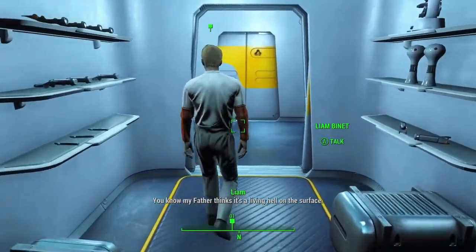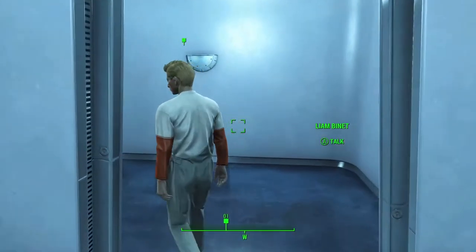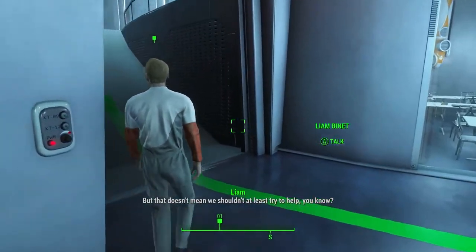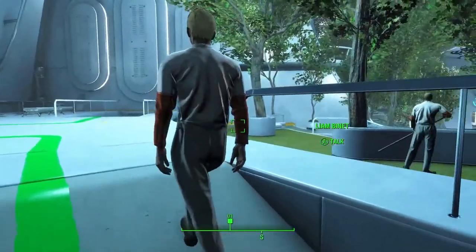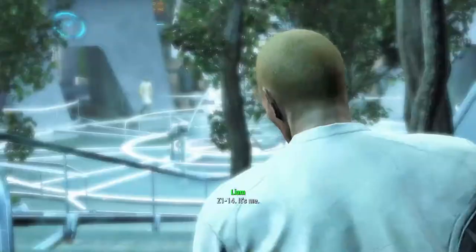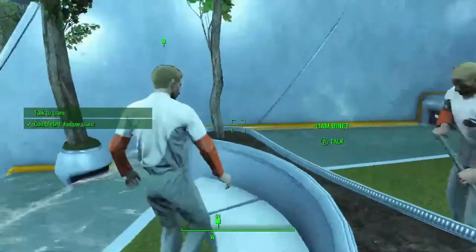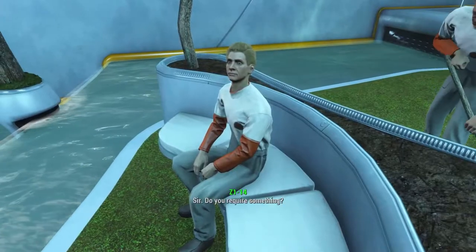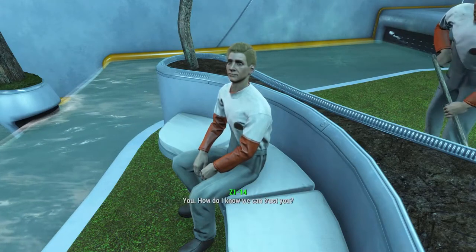He's doing small talk, trying to play the sneaky inconspicuous mode. His father thinks it's a living hell on the surface, but he acknowledges you look normal. Now heading to the west atrium. C114 — it's me, sir. Do you require something? It's okay, Z1, he's a friend. Meeting here is dangerous — how do I know we can trust you?